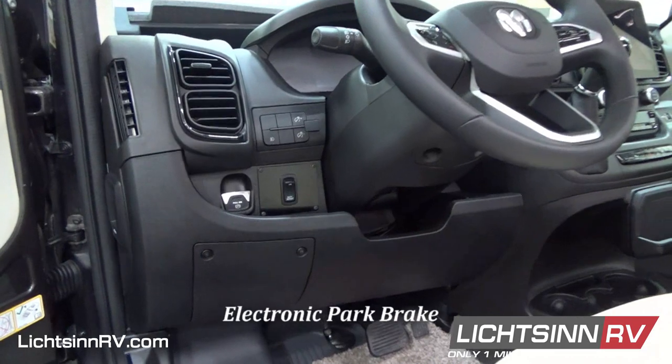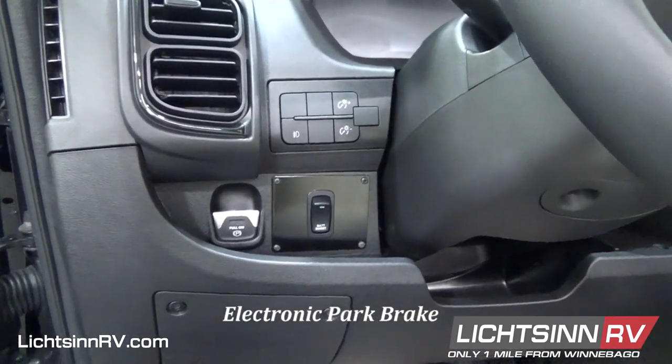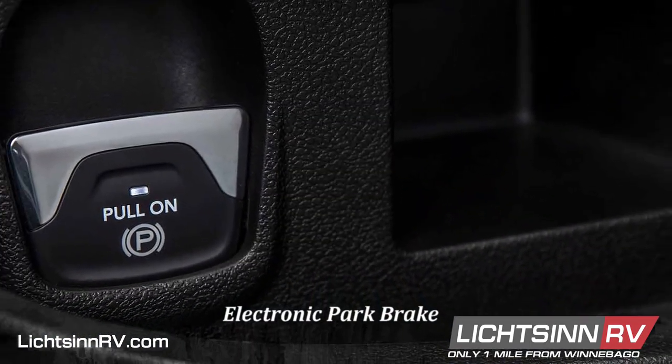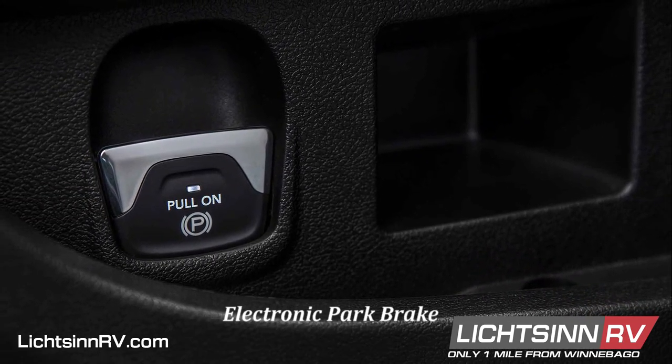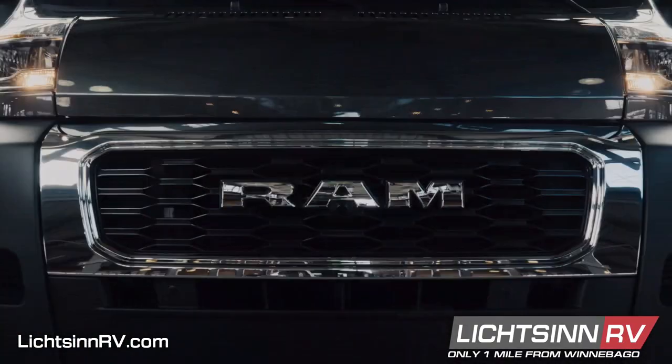The new Ram Promaster chassis now has an electronic park brake. This easy-to-use feature keeps the van in place when needed and automatically disengages when you shift into drive or reverse. It will also automatically apply if you happen to exit the vehicle while it is not in park.